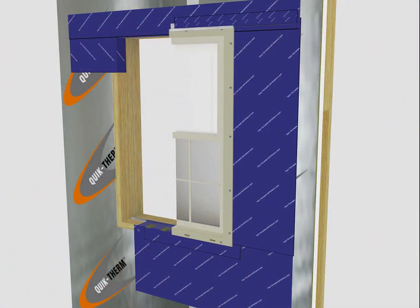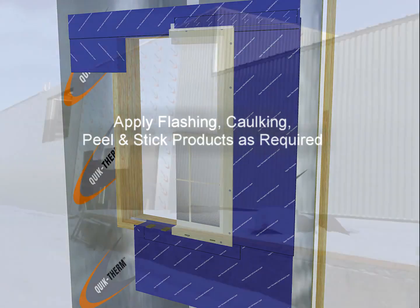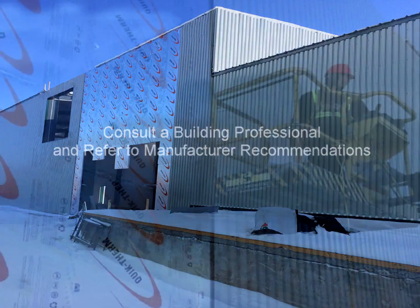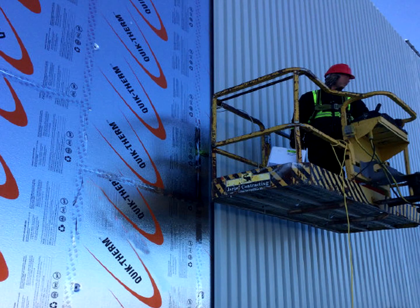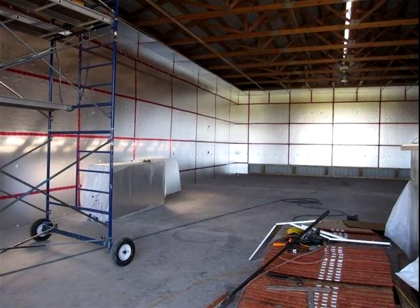When installing MPI around windows, doors, and other openings, apply flashing, caulking, and peel-and-stick products to ensure that there is no moisture penetration. Consult with your building professional and refer to peel-and-stick application recommendations. As with any building product, adhere to local building codes, manufacturer instructions, and best practices as outlined by a building design professional.